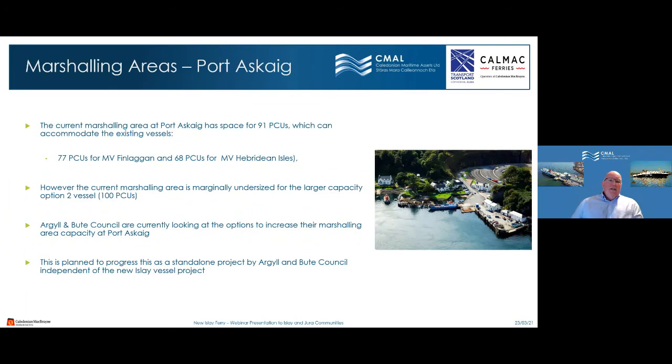At Port Askaig marshalling: Finlaggan currently has 77 PCU capacity and the heavier vessel 68 PCUs, while Port Askaig has space for 91 PCUs — slightly undersized for a 100-PCU vessel compared to Port Ellen. This facility is owned by Argyll and Bute Council, not CMAL. Through the Argyll Ferry Infrastructure Group (AFIG) meeting, Argyll and Bute are aware of the upcoming vessels and are looking at options for marshalling capacity as a standalone project.